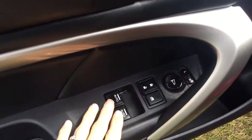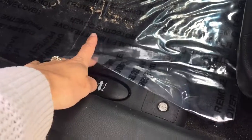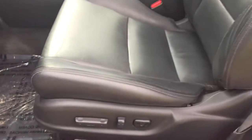Heading in on the driver's door, we do have our power locks, windows, and mirrors. As we head down there is a compartment for storage in the door. On the floor we do have a nice carpeted floor mat. There is your trunk release button and your gas door so you can open that up when you're fueling up.